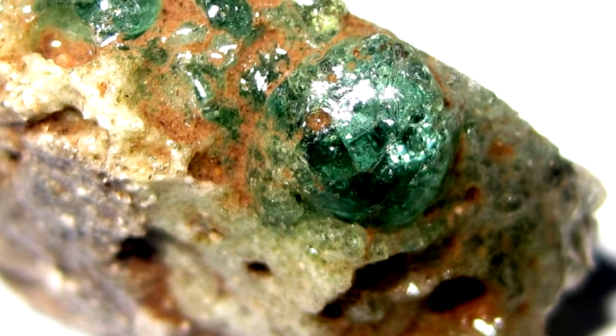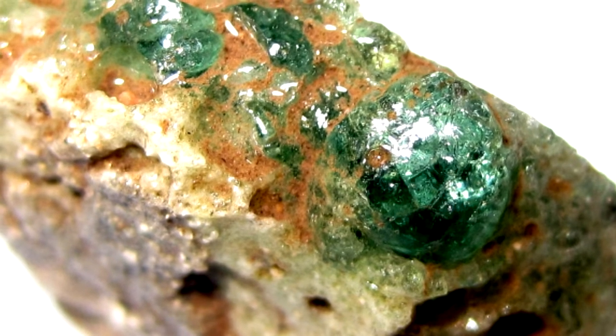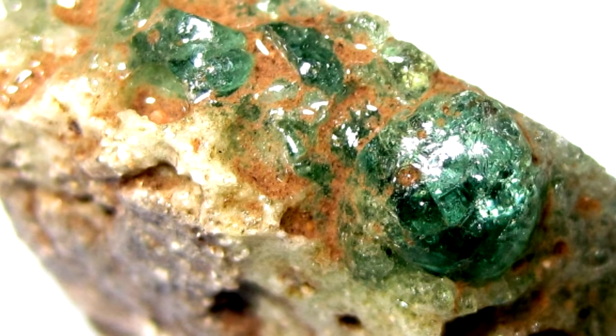Trinitite is a radioactive, green, glassy substance that resulted from the Trinity Test explosion. It can still be found near Ground Zero.